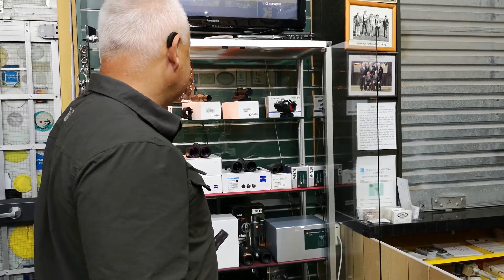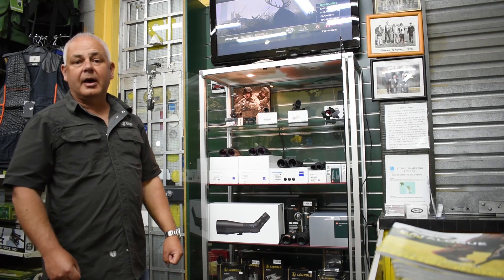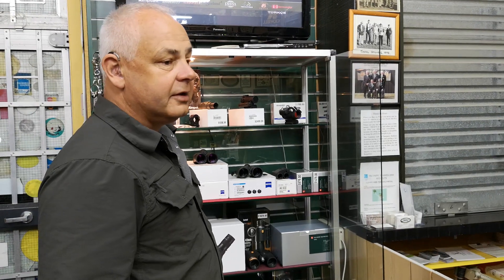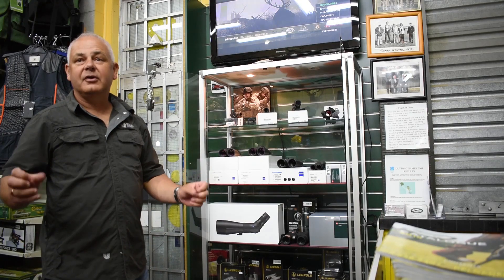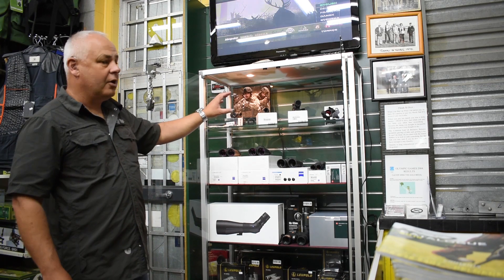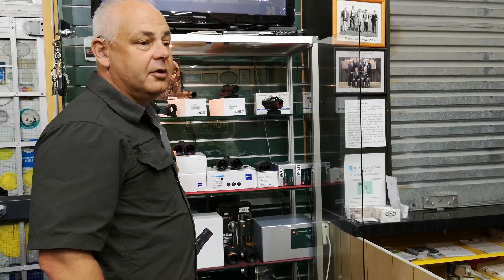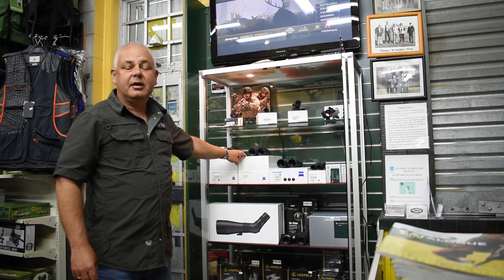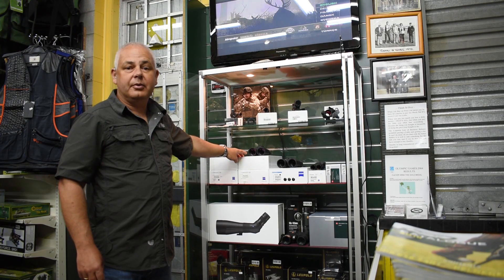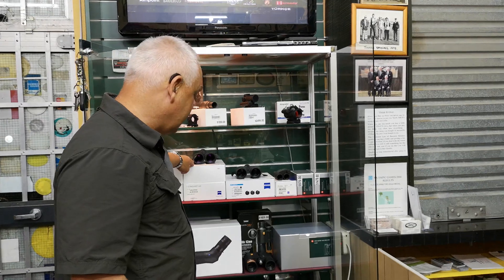The range here is fantastic, guys. I cannot endorse the Aimpoint range enough — it is a fantastic product. The battery life blows everything else out of the water. Fantastic, well proven, made in Sweden. We've got Zeiss — the name alone tells you everything about that. They're a fantastic product, great binoculars, unbeatable, very, very hard to go past.